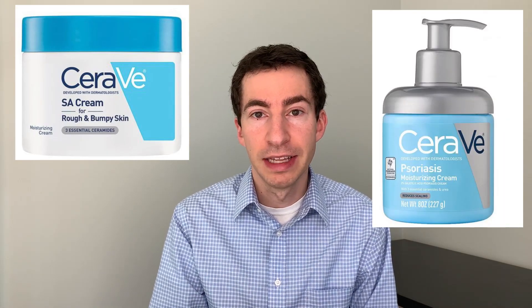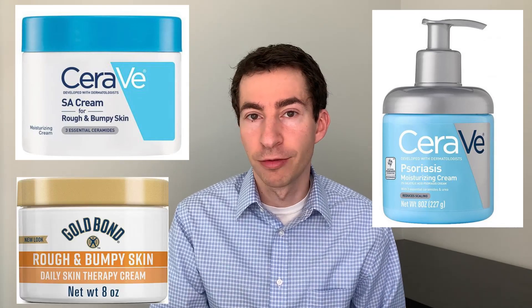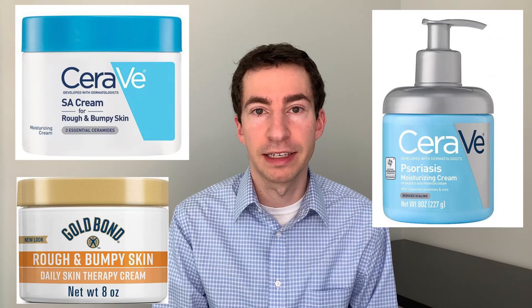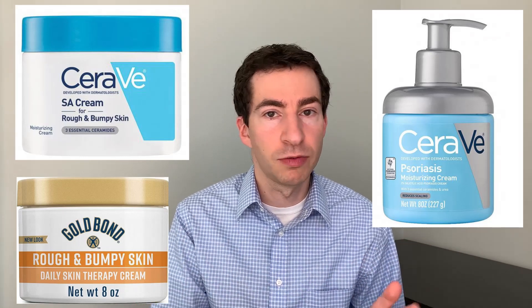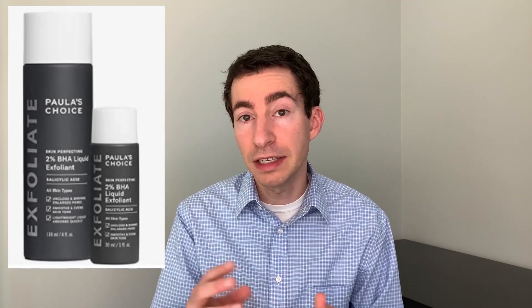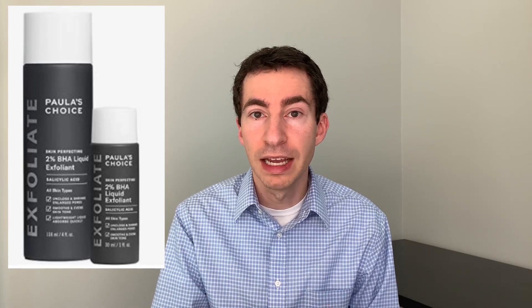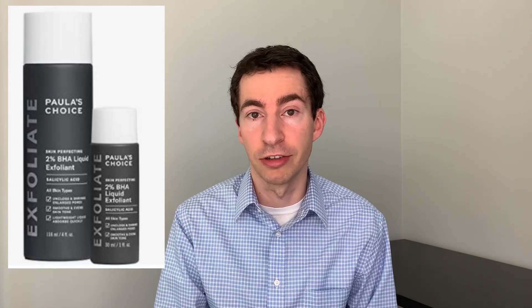CeraVe SA is a great place to start. There's also a CeraVe psoriasis cream that's very similar but additionally includes some lactic acid. Gold Bond Rough and Bumpy is another good product to consider. These can all be used one to two times per day. For those looking for even stronger treatments, we can consider salicylic acid or glycolic acid toners. An example would be Paula's Choice 2% BHA solution. These can be a bit more irritating, so I recommend starting just a couple of times a week and working your way up as your skin can tolerate it.